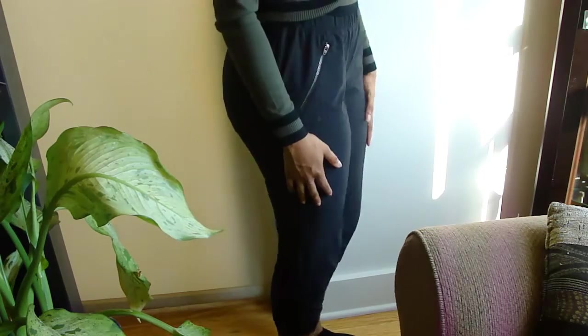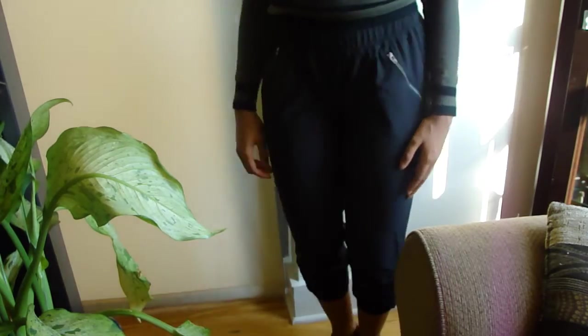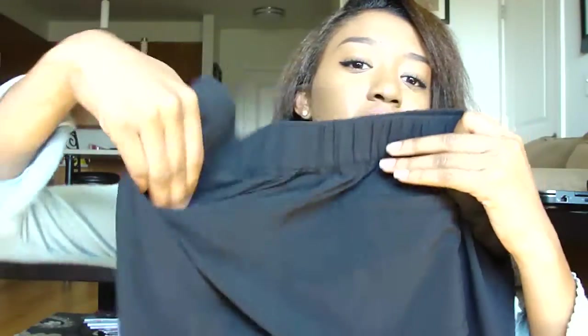I ordered leggings from Athleta — like Lululemon-style leggings — but they sent me these joggers instead. They have zippers, the bottom scrunches up, and they've got nice pockets. I couldn't bring myself to send them back because they look so cute on me, and they were actually more expensive than what I ordered, so I got a deal.